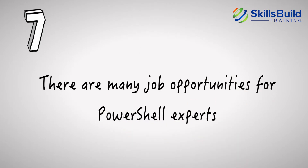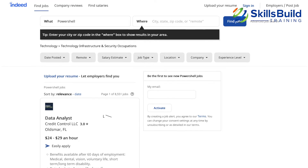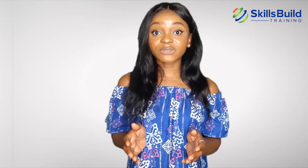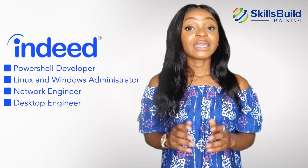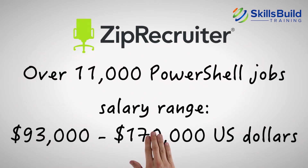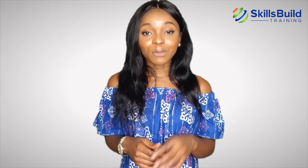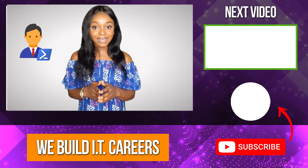Number 7. There are many job opportunities for PowerShell experts. Someone skilled at PowerShell would be able to work at most Windows, Azure, and Office 365 IT environments. There are plenty of jobs related to PowerShell, with over 7,500 listed on Indeed. Some job titles found on Indeed include PowerShell Developer, Linux and Windows Administrator, Network Engineer, and Desktop Engineer. ZipRecruiter also has over 11,000 PowerShell jobs, with a salary range of about $93,000 to $170,000 US dollars. Some different job titles available on ZipRecruiter include Senior PowerShell DSC Developer and Software Engineer. Learning PowerShell is one of the best decisions that you can make in your IT career.